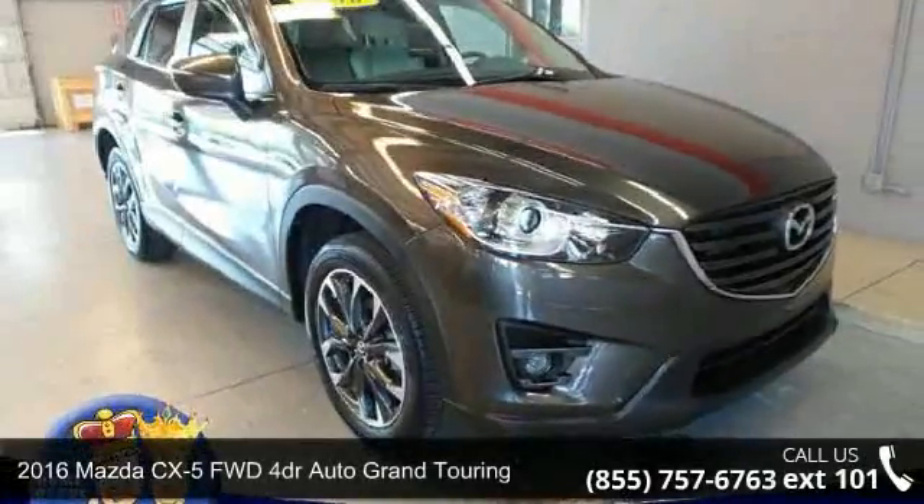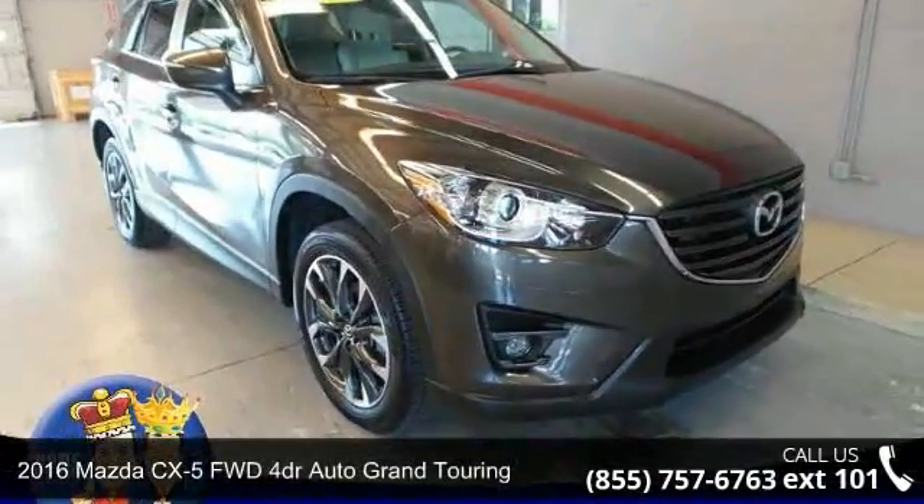Step into the 2016 Mazda CX-5. If you are looking for an automobile with great features, look no further.